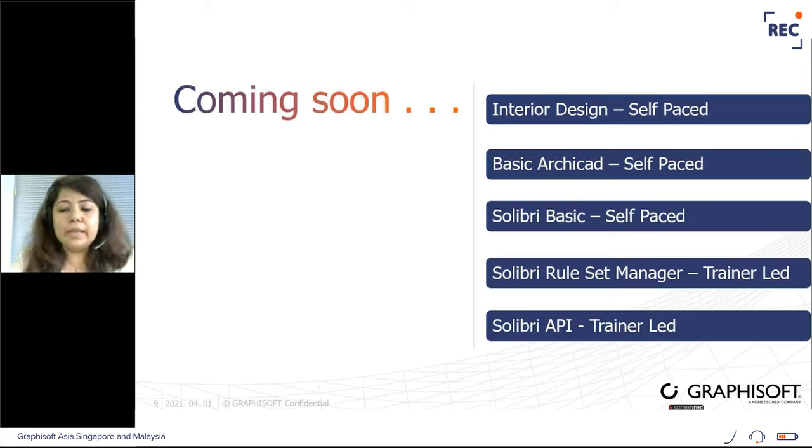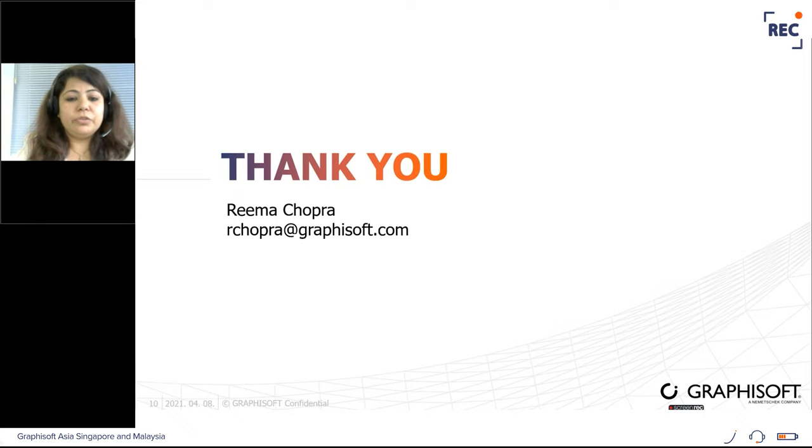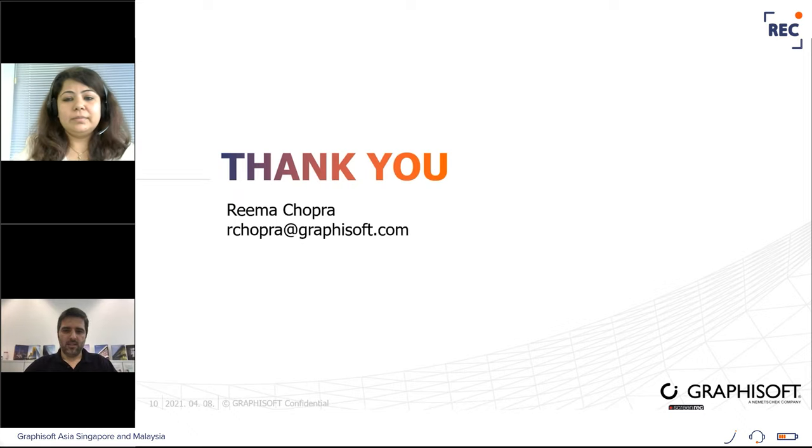As my colleague Weema mentioned, we will be putting up the object creation self-paced training in our Learn portal soon. Apart from that, we'll also be coming up with interior design self-paced training, basic ArchiCAD self-paced training, Solibri basic self-paced, Solibri Rule Set Manager trainer-led, and Solibri API trainer-led training. Lots of exciting trainings coming up — stay tuned. Do reach out to me or any of my colleagues if you have any issues or want more information.